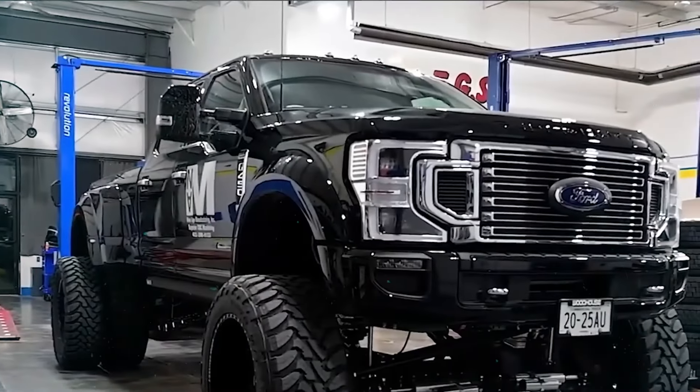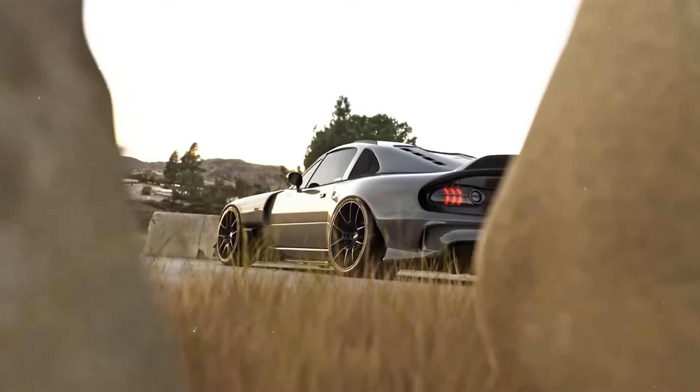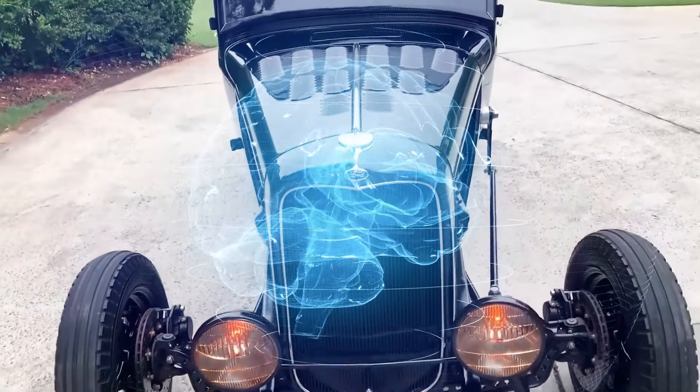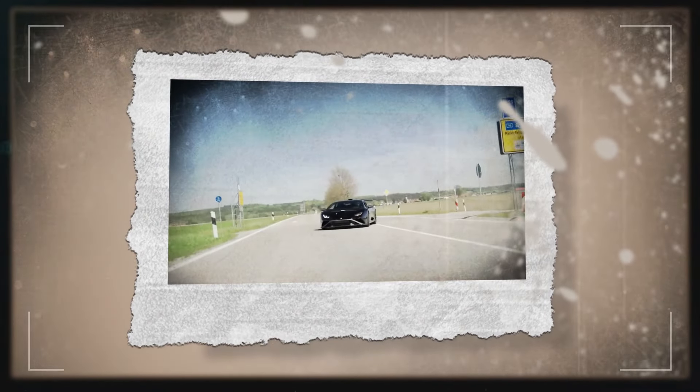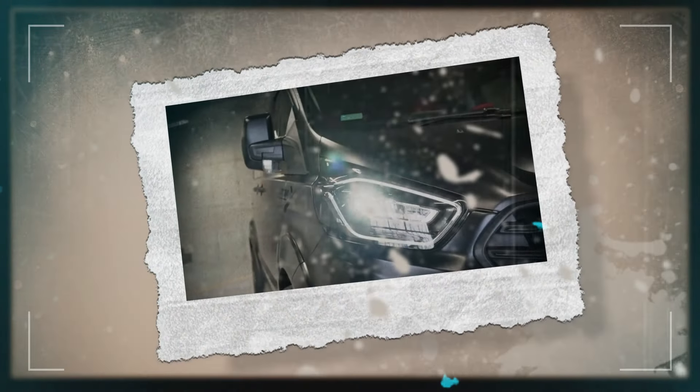Ever wondered what happens when creativity meets automotive engineering? What if students were given just eight weeks to craft a carbon fiber hot rod? Dive into a world where imagination knows no bounds as we explore a lineup of brutal cars, each pushing the boundaries of design and performance. Let's delve into all the details.